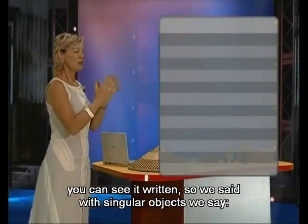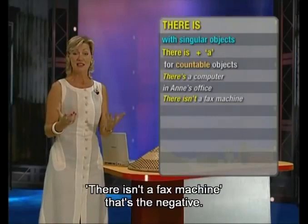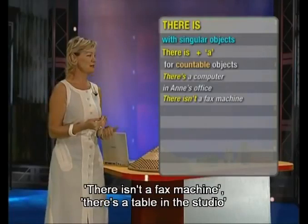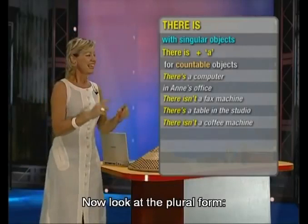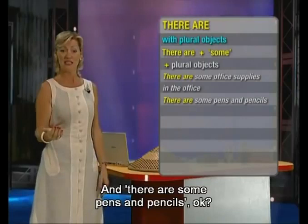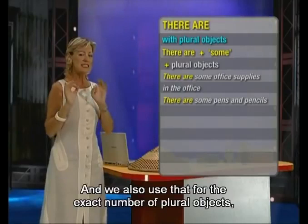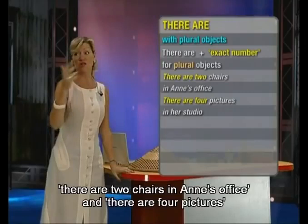You can see it written on screen. With singular objects we say 'there is.' Examples: there's a computer in Anne's office. There isn't a fax machine — that's the negative. There's a table in the studio. And there isn't a coffee machine, which Peter can't believe. Now look at the plural form. We say: there are some office supplies in the office. There are some pens and pencils. And we also use it for exact numbers: there are two chairs in Anne's office. There are four pictures in her studio.